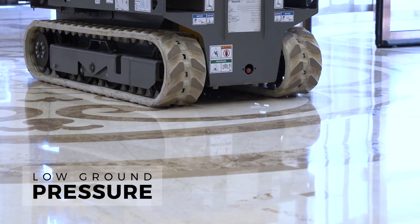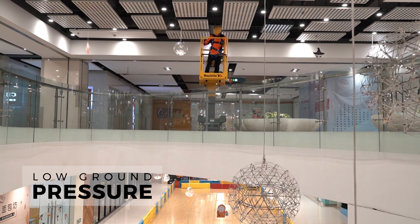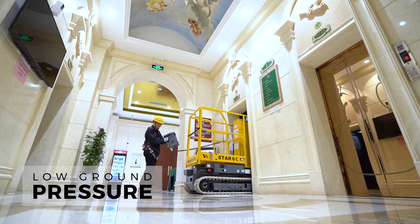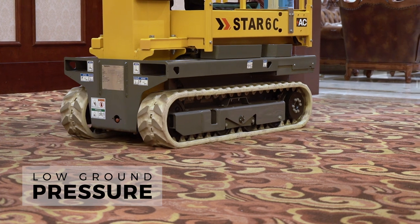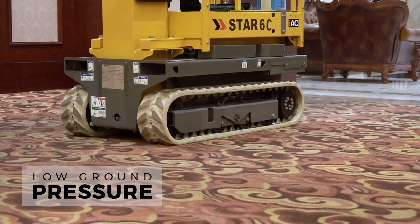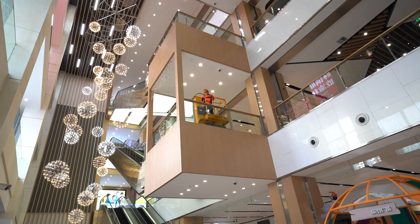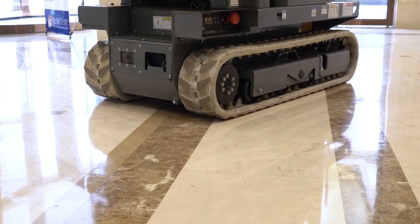With rubber drive tracks, machine weight is spread over a large area. Ground pressure is reduced, allowing the machine to maneuver on low bearing capacity surfaces, such as sensitive floors or recently poured slabs. The non-marking crawlers leave no trace behind.